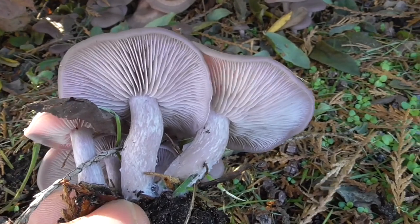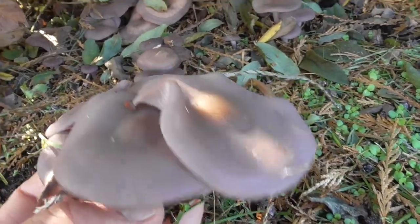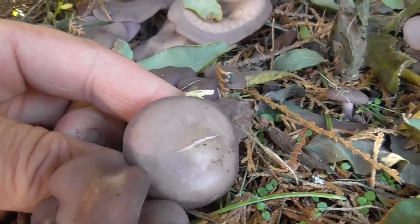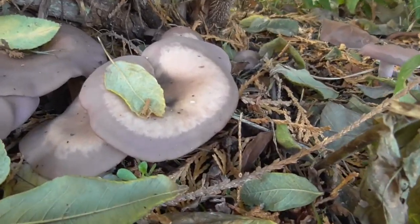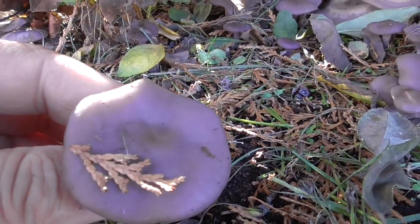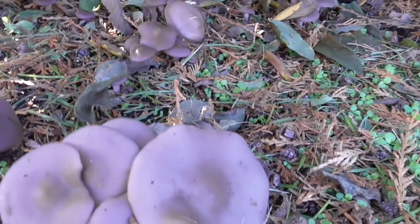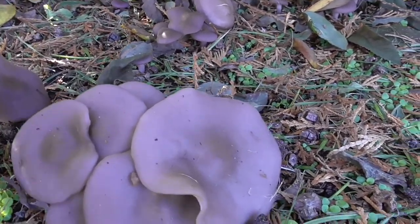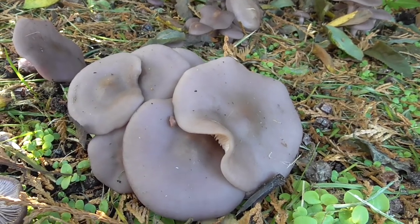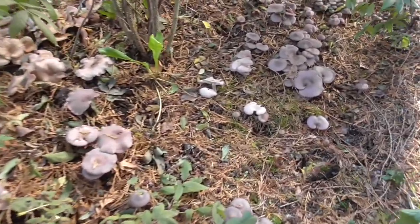You'll see they're kind of a purplish color — hopefully the camera picks that up — a light purple. The caps can sometimes show a lighter color with the rim being more purple, so they take on different colorations. When you do a spore print, you want to prove they're not a Cortinarius species, because Cortinarius will have brown spores, and many Cortinarius are inedible or even toxic.